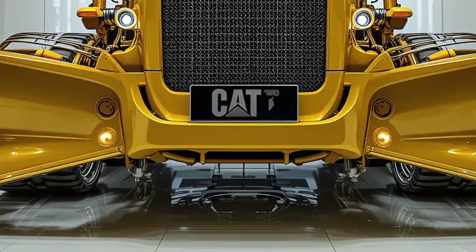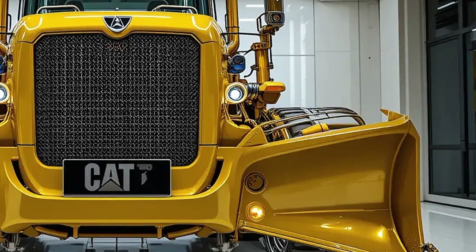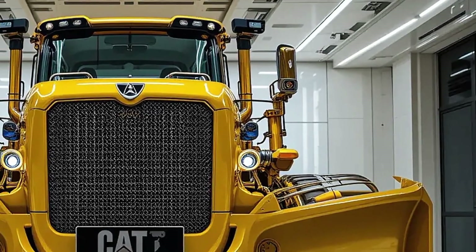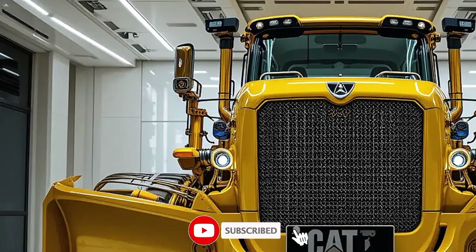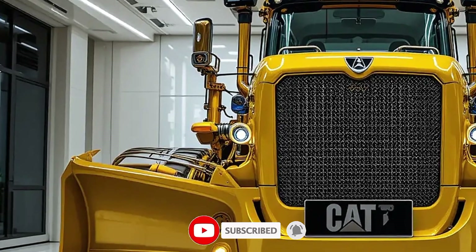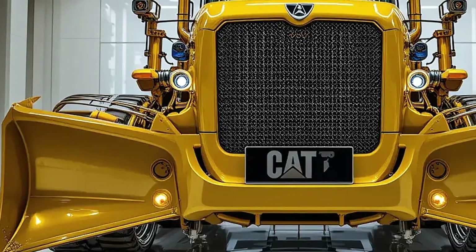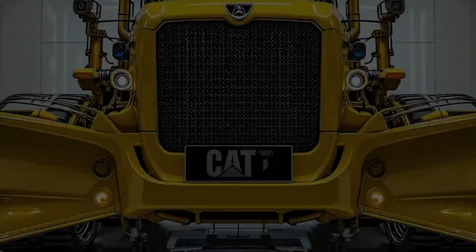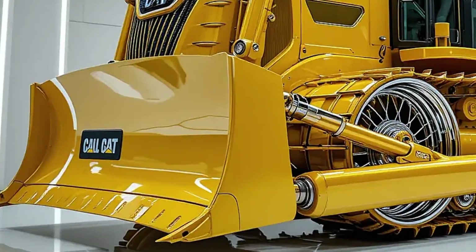Welcome back to USA Upcoming Cars, the channel where we explore the most exciting and powerful machines hitting the roads, worksites, and everything in between. Today we're diving into a true beast of modern engineering — one that's not designed for speed but for sheer power, productivity, and durability. We're talking about the all-new 2025 Caterpillar D8 Bulldozer, a next-generation heavy-duty machine reimagined from the ground up to meet the evolving demands of construction, mining, and large-scale earthmoving.